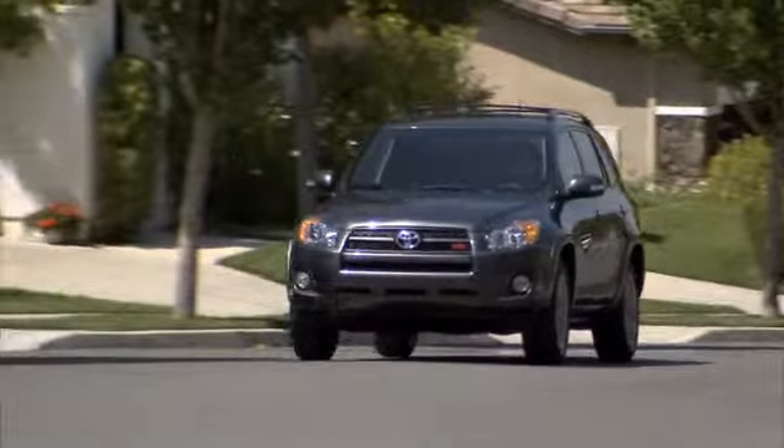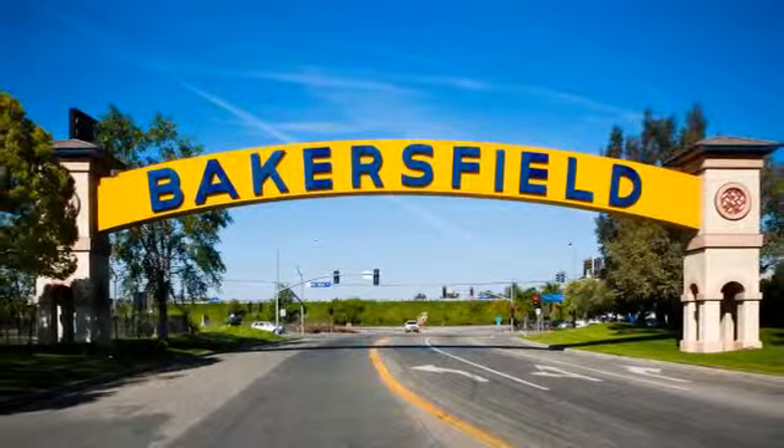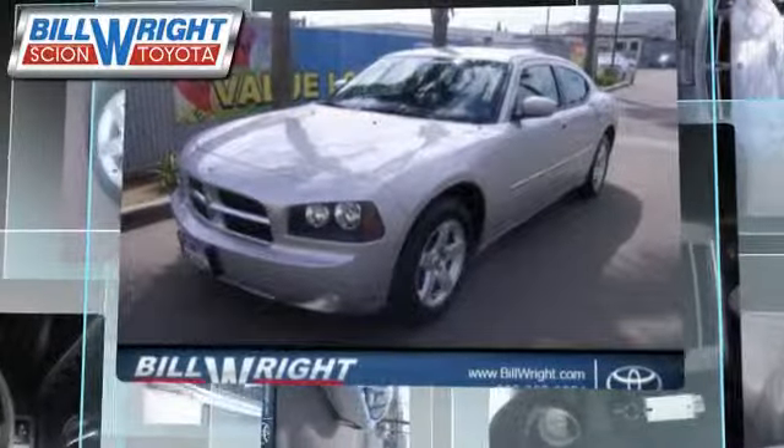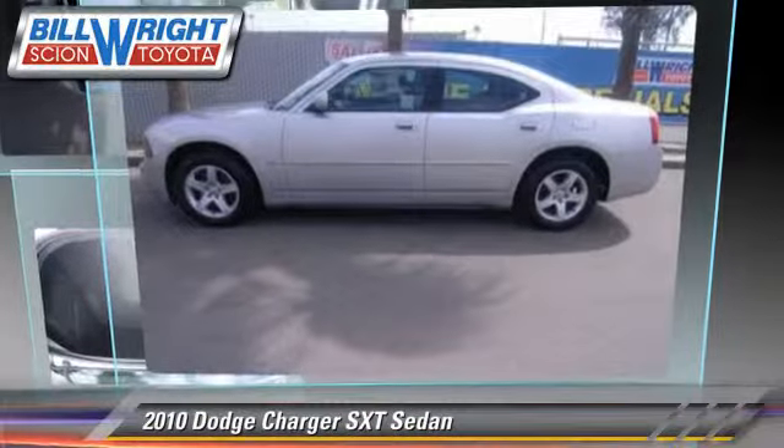Bill Wright Toyota has been serving Bakersfield for over 41 years. Here's another excellent used vehicle: the 2010 Dodge Charger SXT.